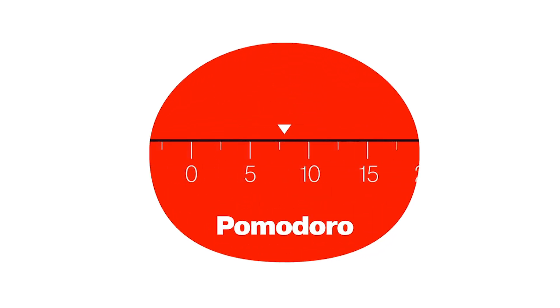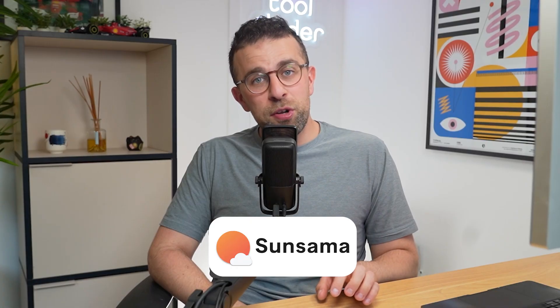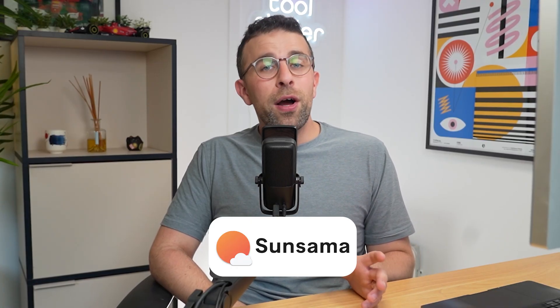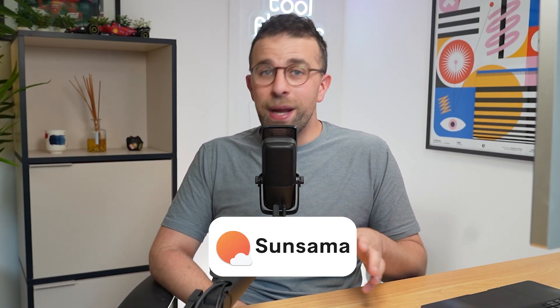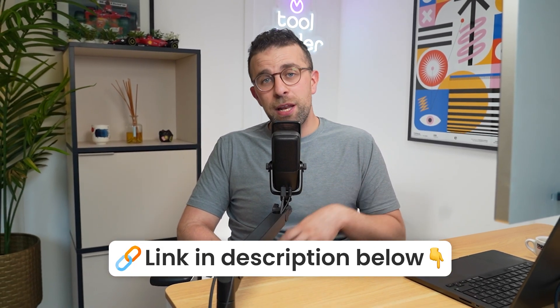I'm going to very quickly and briefly dive over the concept of Pomodoro timers and how they can be effective for your daily productivity. Today's video is kindly sponsored by Sunsama. If you're interested in using a Pomodoro timer inside of a daily planner, I highly recommend it. I've used the Sunsama app for many years and it's a great tool well worth checking out if you want a bit of mindfulness in your daily productivity.